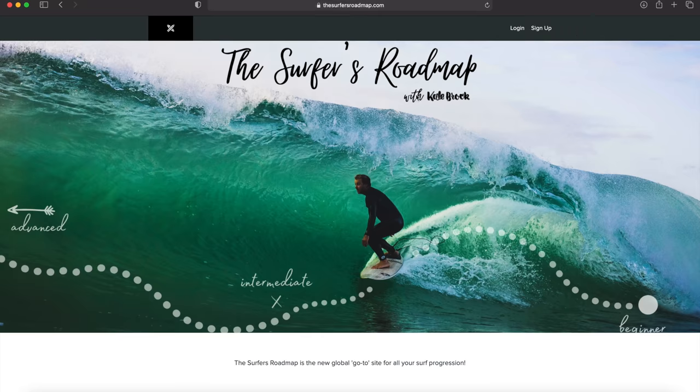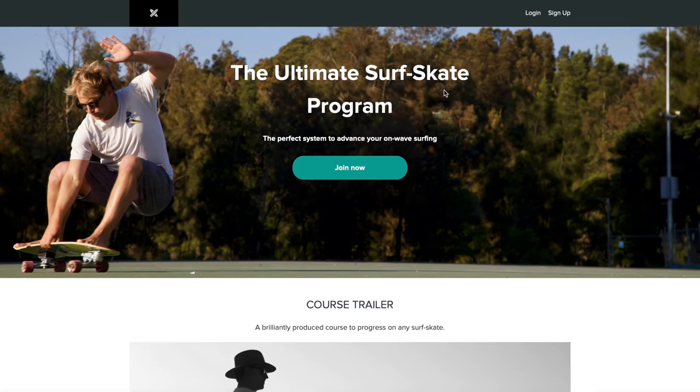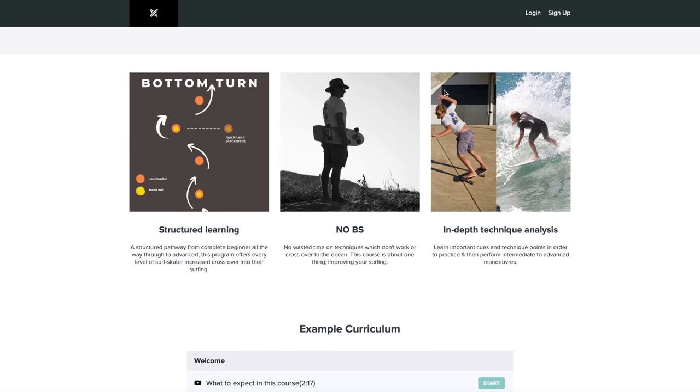This episode is brought to you by my online surf school, The Surfer's Roadmap — your go-to for all your surfing progression. Check it out at the link in the description below.